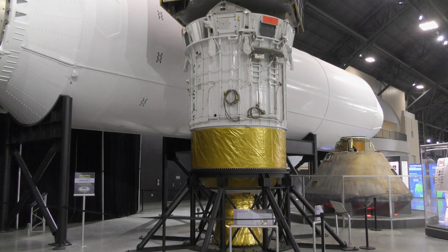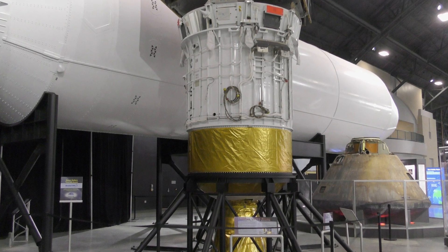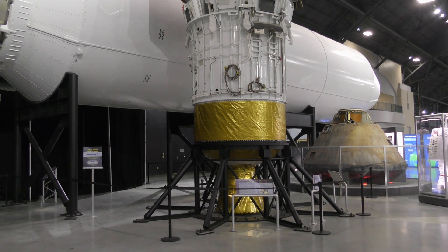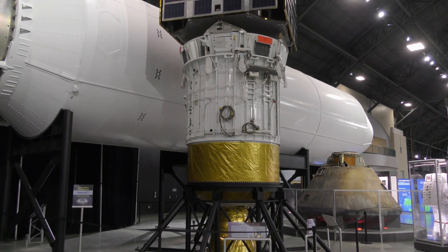Boeing's Inertial Upper Stage was an autonomous upper stage booster rocket used from 1982 to 2004. After launch on an unmanned rocket or inside a space shuttle, it boosted its payload into a higher orbit or sent planetary and solar probes on their way through space.